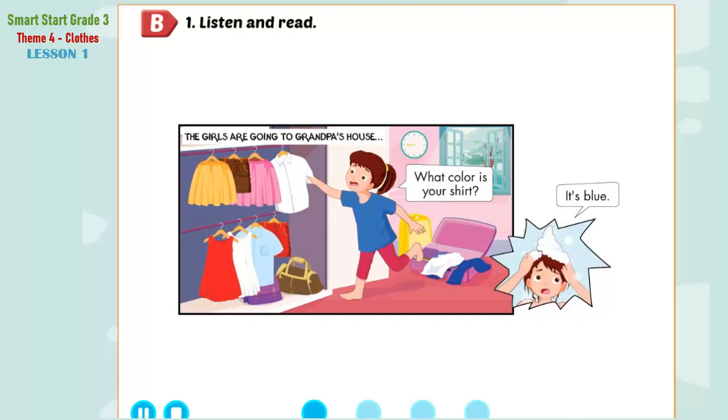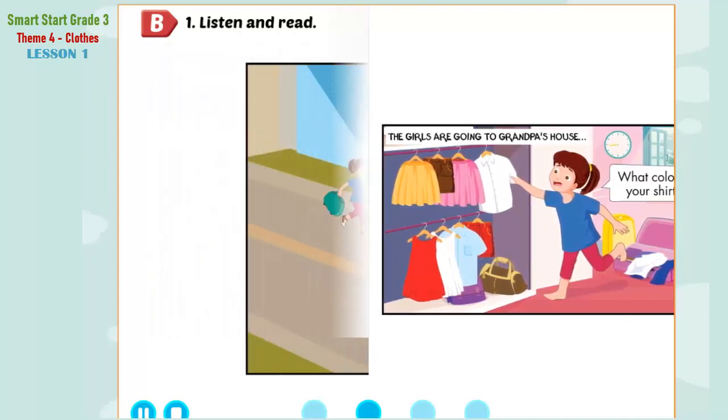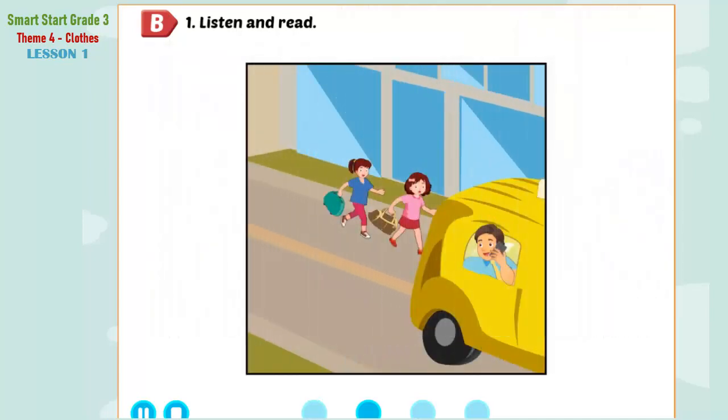Lucy, can you see my skirt? What color is your skirt? It's yellow. My bag! What color is your bag, Jill? It's brown. Let's go!